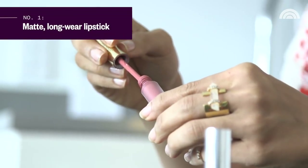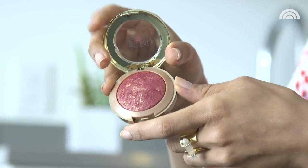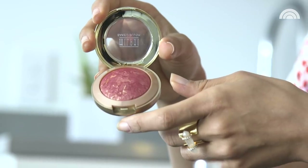Everyone's going crazy over these long-wear liquid lipsticks and they're actually really great. They tend to last you the entire day. Most lipsticks start out as powders, and it got us to thinking about whether we can recreate long-wear lipstick — and it turns out you can actually do this with blushes and eyeshadows that you have in your arsenal right now.